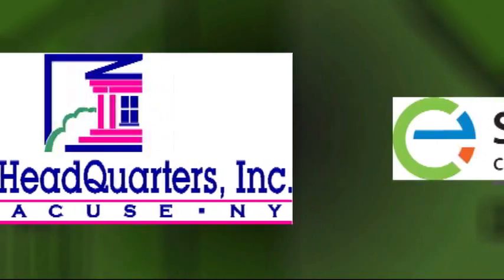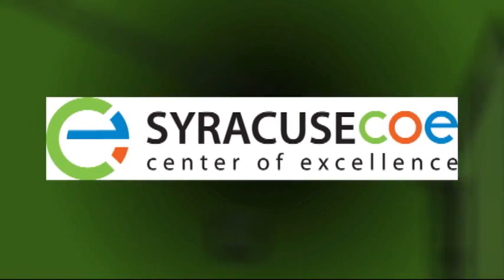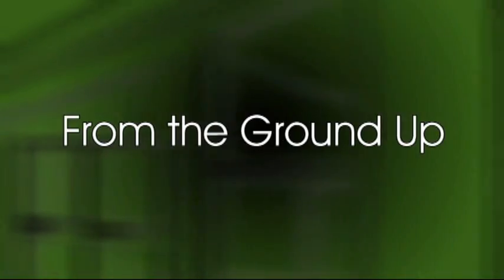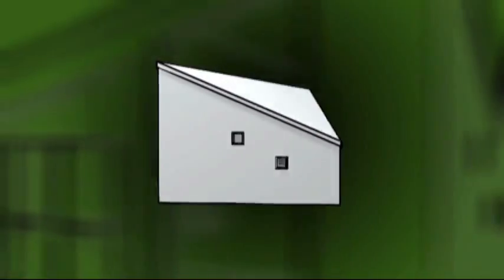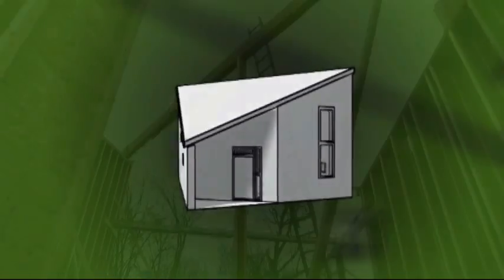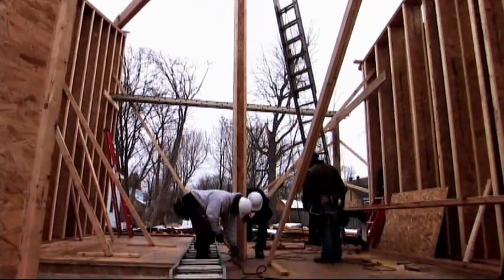Recently, three entities joined forces to kick-start a home-building design competition called From the Ground Up. The goal was to create innovative designs for cost-efficient green building concepts and build them in the near Westside neighborhood in Syracuse.